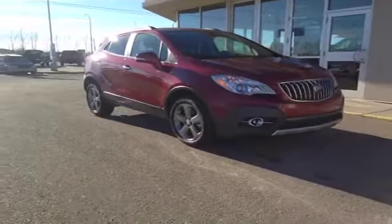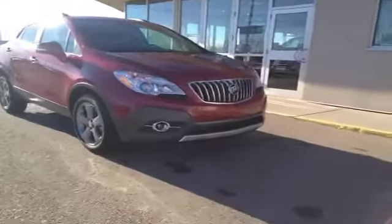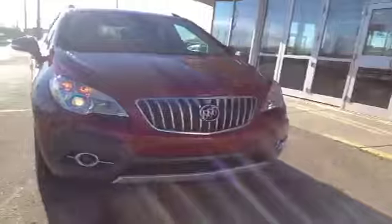Welcome to Davis Buick GMC. This is our brand new 2014 Buick Encore. This one's got a 1.4 liter engine, six-speed automatic transmission, and is also all-wheel drive.